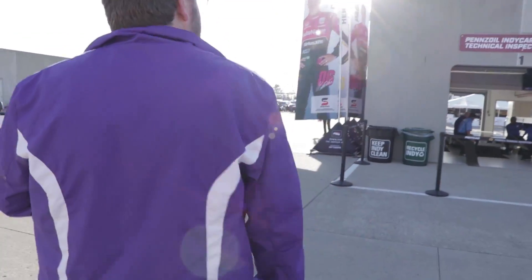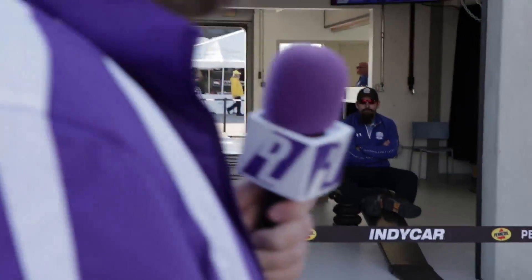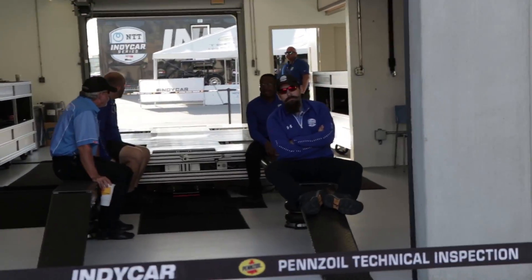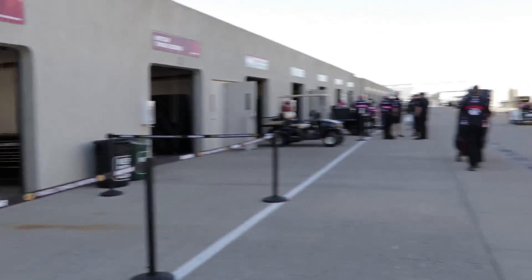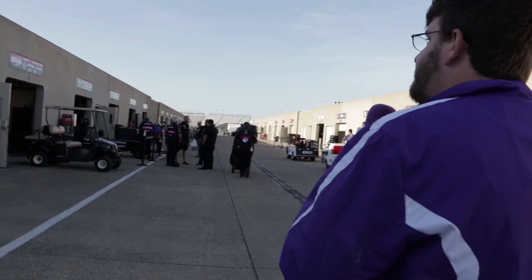We're going to come around here. This is technical inspection — this is where everybody either gets in trouble or passes. Sometimes runs are disallowed or cars are sent back through tech. There are three garage spaces for that.